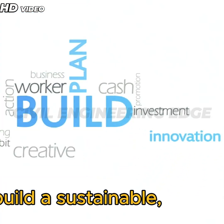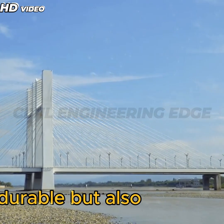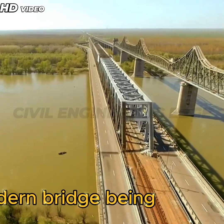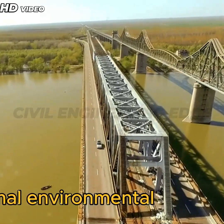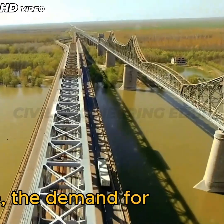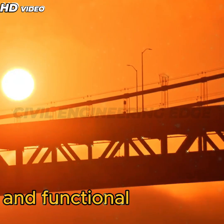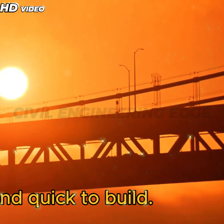They reflect our evolving priorities and our responsibility to build a sustainable, resilient future. As cities grow, populations rise, and the climate continues to change, the demand for bridges is shifting. No longer is it enough for a bridge to be strong and functional — today's bridges must also be environmentally responsible, cost-effective, and quick to build.